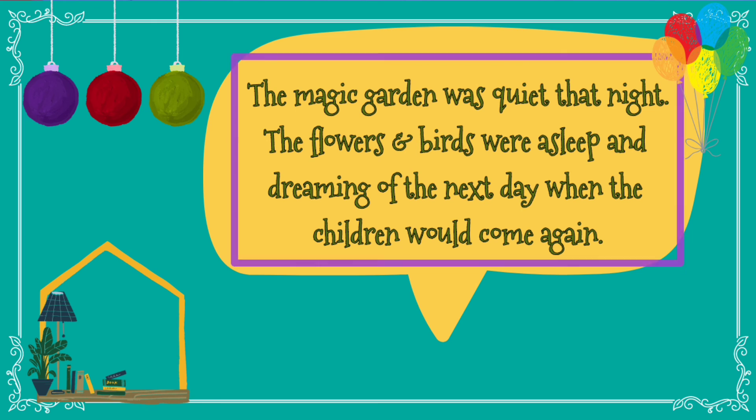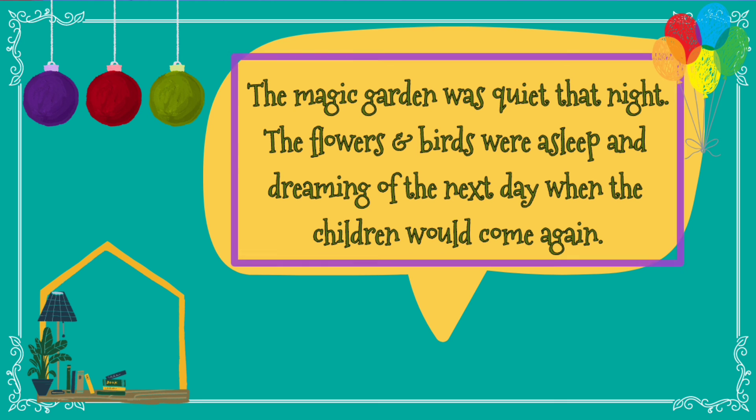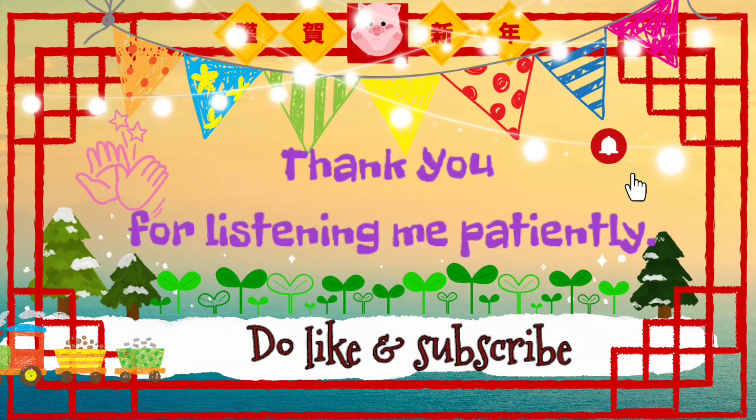That's all for today. You all are requested to read the chapter, The Magic Garden. You have to write Unit 1 on the next line, The Magic Garden, and draw two flowers — Poppy and Pansy. After that, you have to do the hard words, meaning the new words of this chapter. After reading page number 4, you have to find out nouns and underline them in the book itself. Thank you children for listening patiently. Please present neat and clean work in your notebook. Thank you.